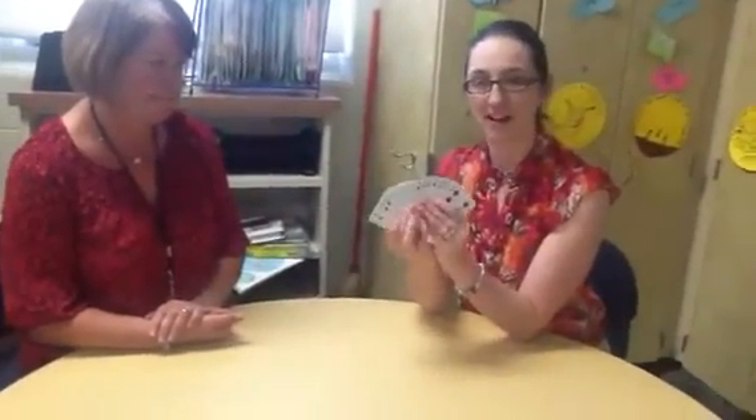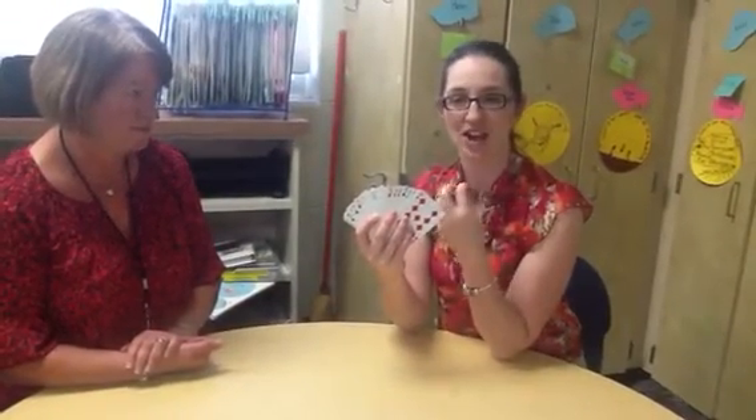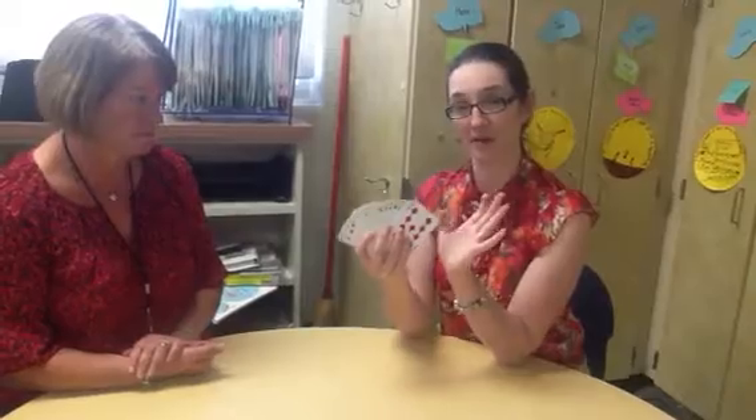So, you take your cards. You could use Uno cards or just regular playing cards, and you want to only have the Ace through Nine. You don't want to have the Jokers, the Tens, Jack, Queen, or King. Take all those out first. Then, mix them up.